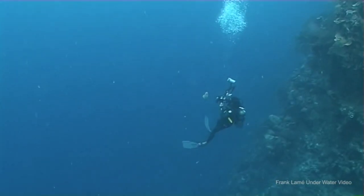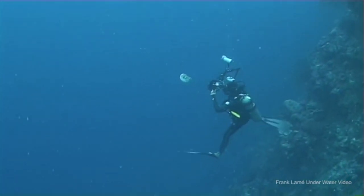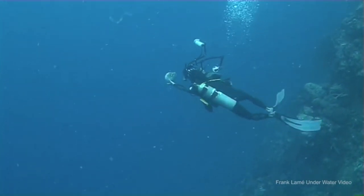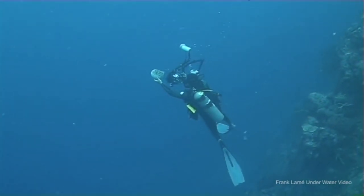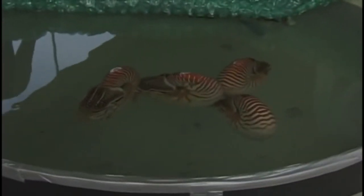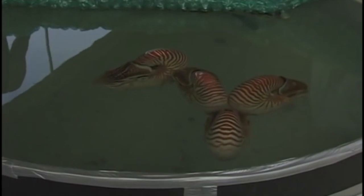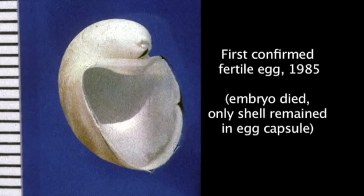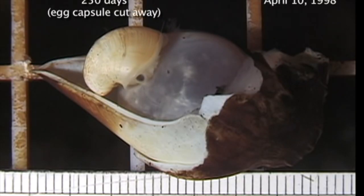The mantle musculature is responsible for bringing new water to flow over the gills. The blood is made up of a protein called hemocyanin, which carries oxygen. It differs from hemoglobin in that instead of iron, it uses copper, and it's not as efficient as hemoglobin in carrying oxygen. Nautilus are very slow growing, estimated to reach sexual maturity around 10 to 17 years of age. They can live anywhere from 10 to 20 or more years, and they only produce around 10 to 15 eggs per year, which take about one year to incubate.